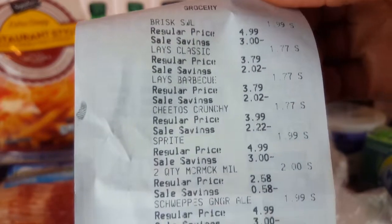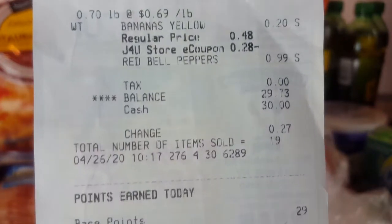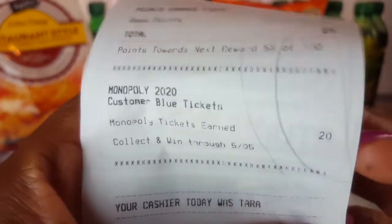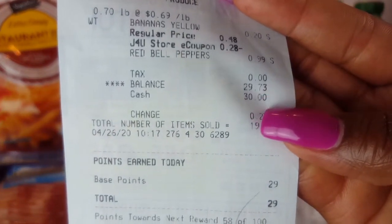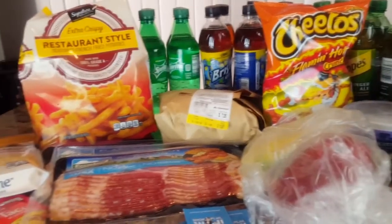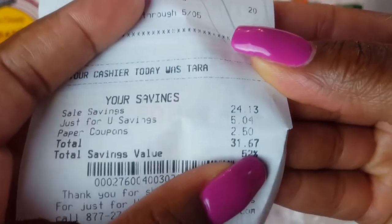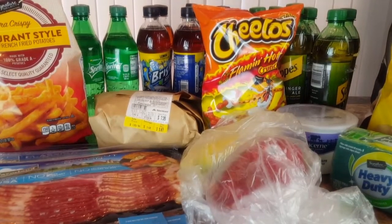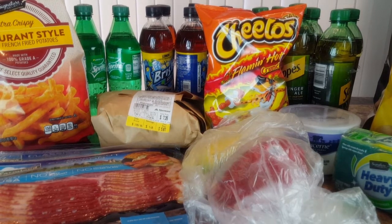Here are all the savings. I'm not going to go through all of them, but here's my receipt. Let's get down to my total. I earned some points as well — you can earn points for gas and for shopping rewards, and I got 20 more Monopoly tickets. My total was $29.73 for these items, and I saved $31.67 for a 52% savings. My goal is to always save a minimum of at least 50% when I shop, so I'm pretty happy with that.